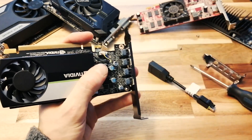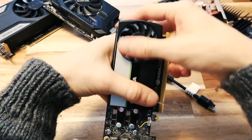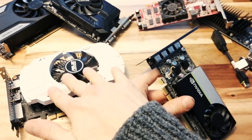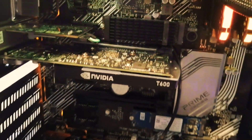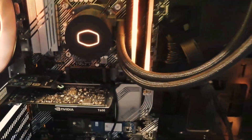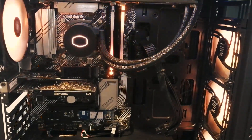Our goal today is twofold: first, we're going to do an extended gaming test to see what kind of performance this thing can offer in a variety of titles. Then, we're going to see how it compares to the GTX 1650 in terms of performance. Here it is in my test rig, running an i7-10700K, the Z490 motherboard, 32 gigabytes of 3200MHz DDR4 memory, and Windows 10 running on a PCIe Gen 3 NVMe SSD.